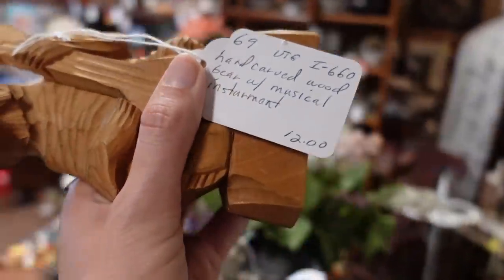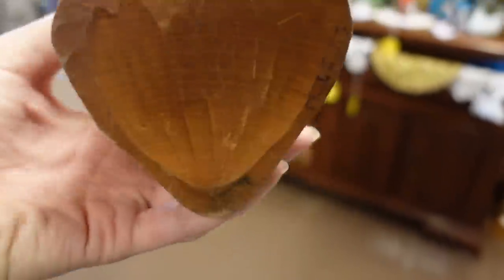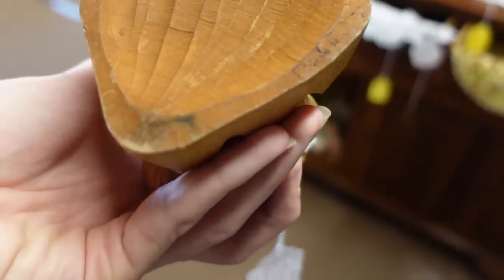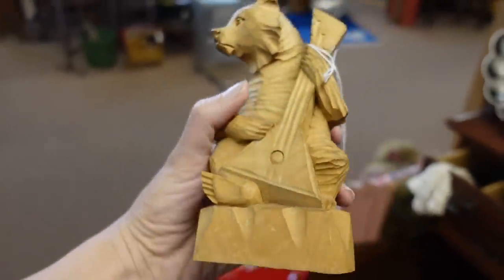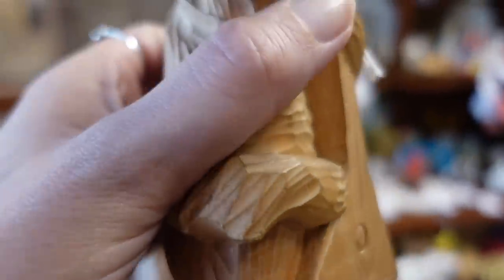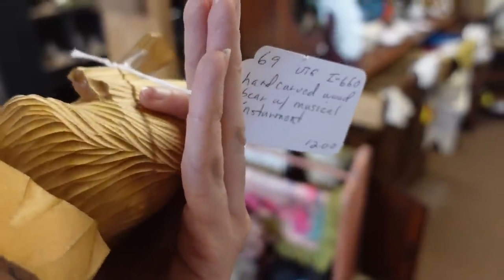This I like — hand carved wood, bare wood musical instrument, twelve bucks. He's adorable, look at his face. I like him. He's twelve and he doesn't have any percentage off, I thought he normally does but I guess not. So he's twelve bucks. But he's very well executed and I feel like he'll do pretty well, so I'm willing to pay twelve dollars for that.